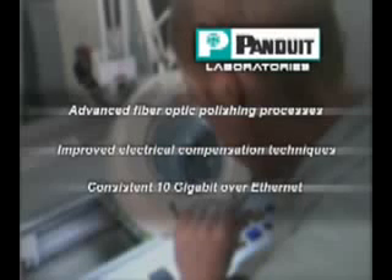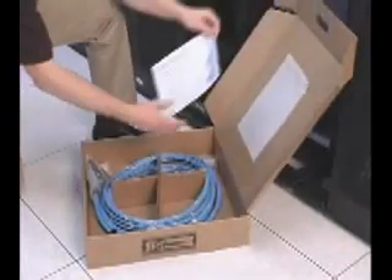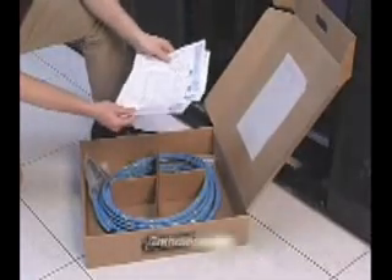As a result, Panduit QuickNet utilizes advanced polishing processes and fiber-optic technologies and improved electrical compensation techniques to deliver 10-gig network performance. These technology advancements assure that when the QuickNet cabling solution is factory-terminated, tested, and certified, it delivers consistent, reliable performance.